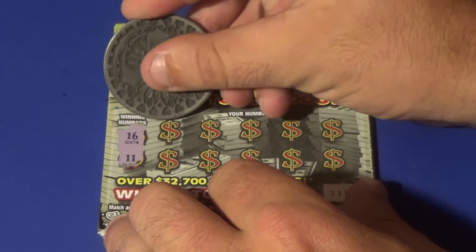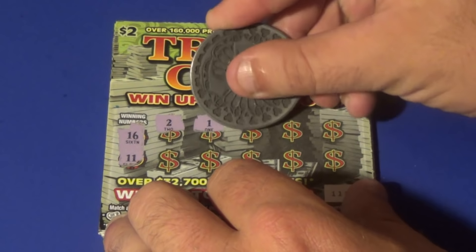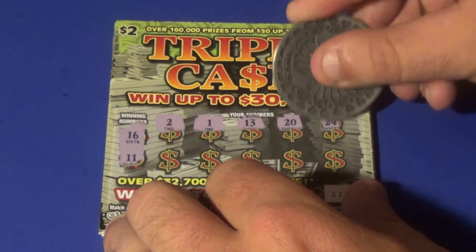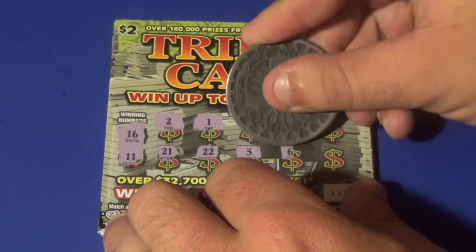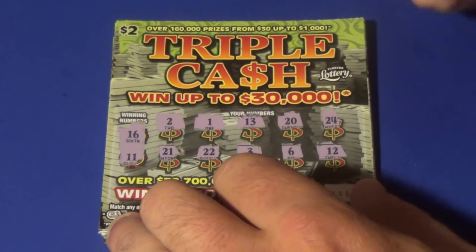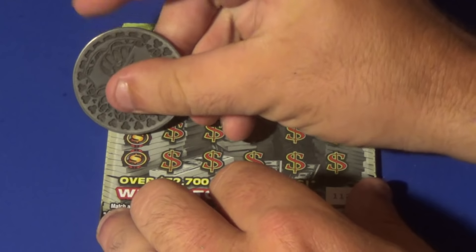We are looking for 16 or 11 and we get a deuce, a 1, 13, 20, 24, 21, 22, 3, 6, and a 12. That one's no good. Next ticket.